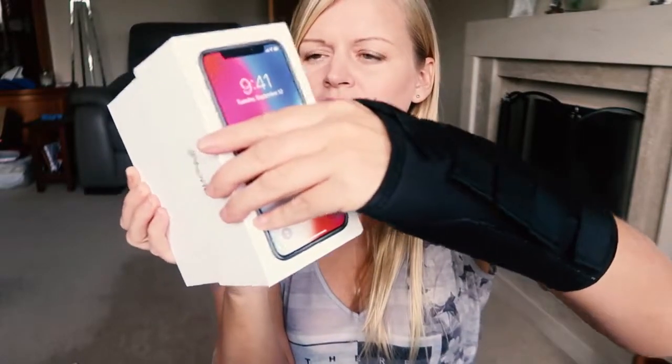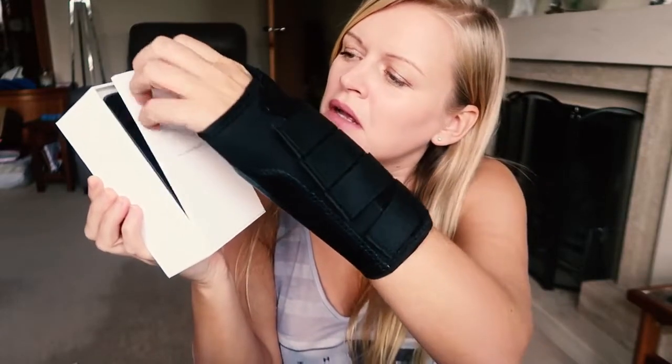Let's see what we've got in the box. There's something in here — we'll have a look at that in a second. Oh, there's the phone! Wow, that's shiny. Let's get it out. Wow, I love how it feels.